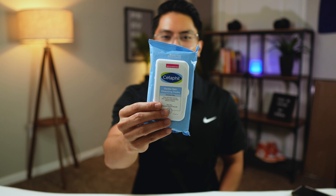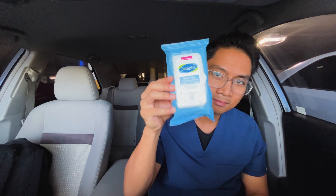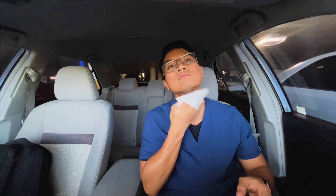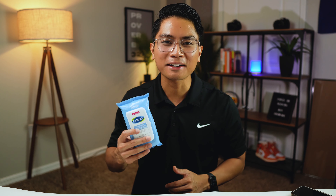You probably won't expect this, but my next essential is cleansing wipes — specifically the Cetaphil Gentle Skin Cleansing Cloth. I get them from Walmart in a thick pack and put them in my backpack. I work in a hospital and there are germs and bacteria everywhere, and after a long shift I just feel gross. After my work shift I come back to my car, take a couple wipes, and wipe my arms and face to get all the gunk off before heading home. If you've never done this trick, please try it — you'll feel so much better.